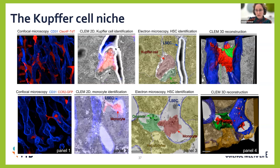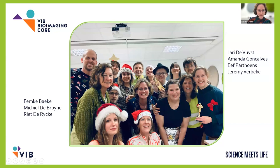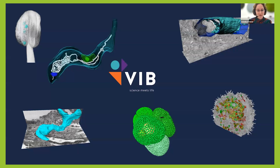That's basically everything I wanted to show from our work. We are organizing a workshop in March 2024: 'From 3D Light to 3D Electron Microscopy,' together with people from the Crick, EMBL, and SAIS as a sponsor, featuring great talks and 10 different hands-on workshops on CLEM and volume EM. Finally, I'd like to thank all my colleagues: Famke, Michiel, and Riet are my EM team, and Yari, Amanda, Eve, and Jeremy work on the light microscopy side.